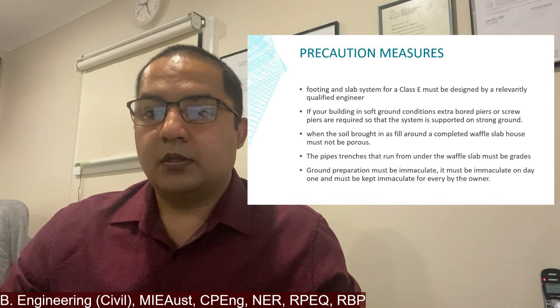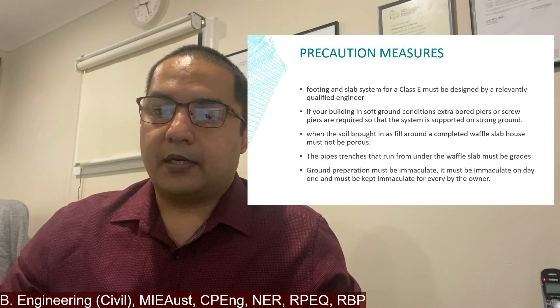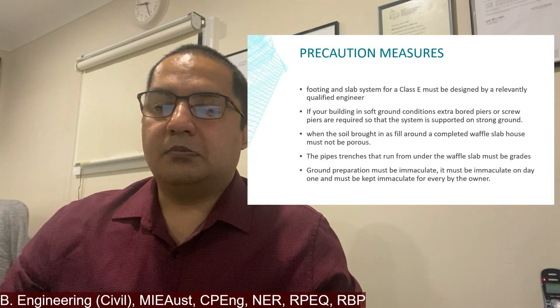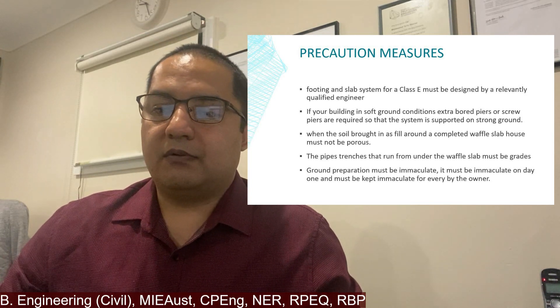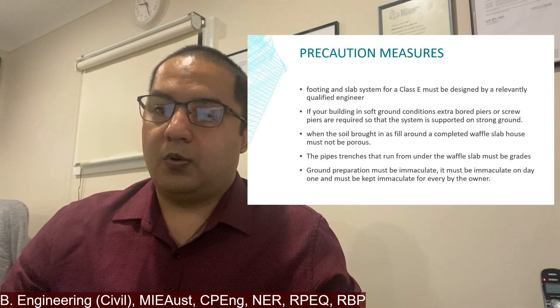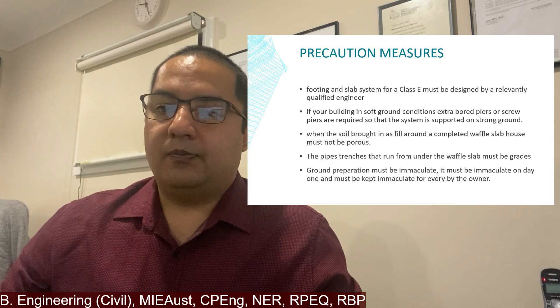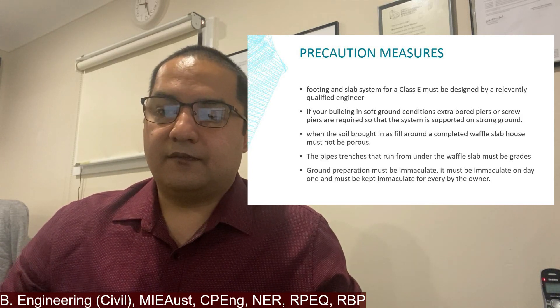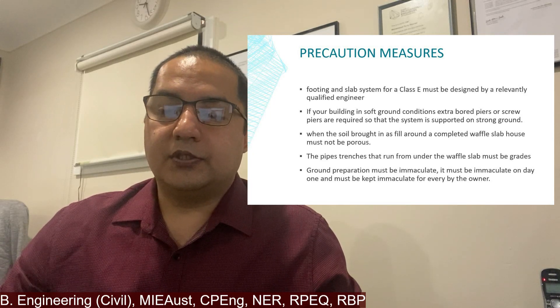In a cyclone, high wind force will engage enough of the waffle slab to resist the force, but not without deflection of the slab. Be prepared for your slab to lift and your walls to crack. If you're building in soft ground conditions, extra bored piers or screw piers are required so that the system is supported on strong ground. The footing and slab system for a Class E site must be designed by a relevantly qualified engineer.